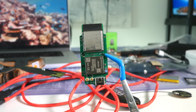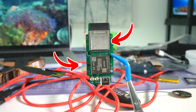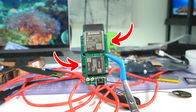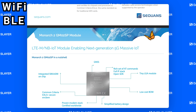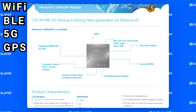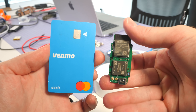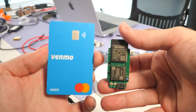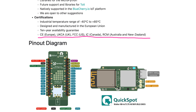Walter is a multi-radio system-on-a-module that pairs the ESP32-S3 with a Sequans Monarch 2 LTE-M/NB-IoT modem. You get Wi-Fi, Bluetooth, cellular, and GPS all on a board smaller than a matchbox. Walter combines all these radio techniques in a really small module that's also completely certified — CE, FCC — so you can go to market faster.